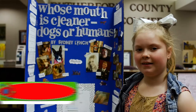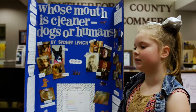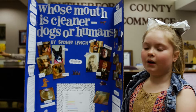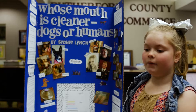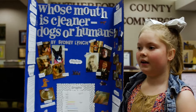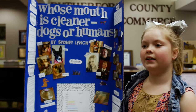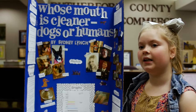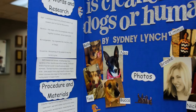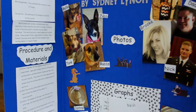My name is Sydney Lynch and my project was: whose mouth is cleaner — dogs or humans? We tested four humans and four dogs. First we took a cotton swab, swabbed their mouths, and swabbed it on petri dishes. We waited three days and put them under a heater up to 80 degrees Fahrenheit. On the first day they showed a little bit, stayed about the same on the second day, and changed a little on the third day. My hypothesis was that dogs have a cleaner mouth because when they lick their wounds it makes them heal faster — but my hypothesis was wrong. Humans actually have a cleaner mouth than dogs do.